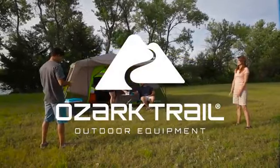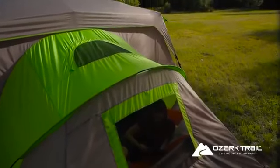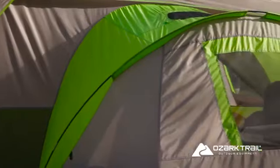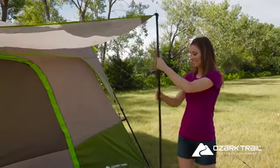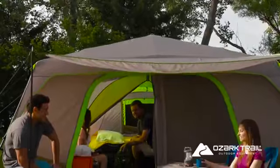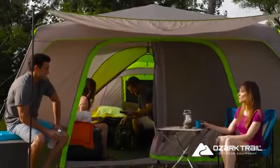11-person, three-room instant cabin tent. Give kids or guests the option of their own private space with the attached room at the back of the tent. You'll enjoy a covered entry and sun protection, too. The large front awning provides shade and shelter next to the double tent doors.